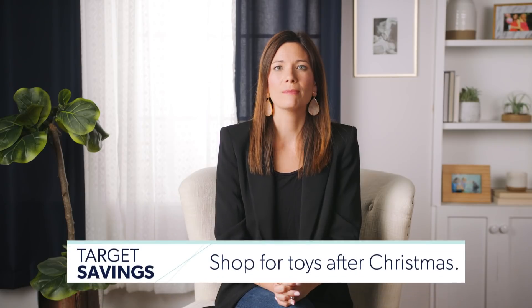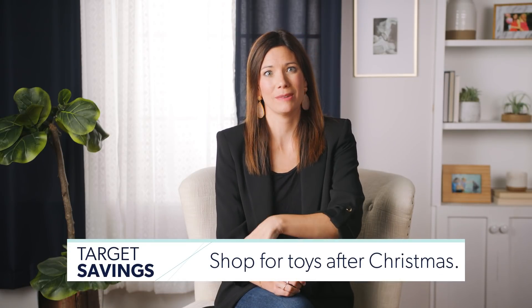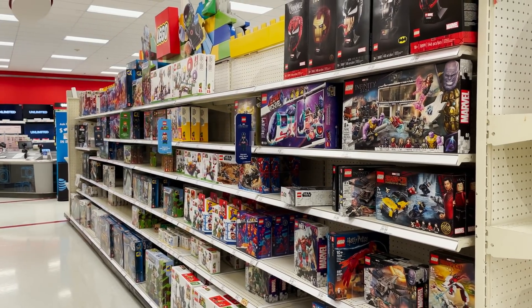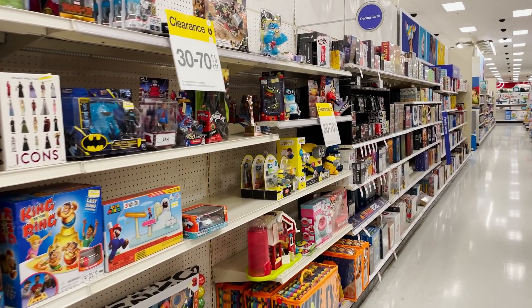Number 13: shop for toys after Christmas. Target does a semi-annual toy sale in January and July. You can strategically think ahead — birthday parties for your kids, Christmas for next year, friends who will have babies. Go buy a bunch of discounted stuff, have it ready, and when you need a present just get it out of your closet. It's brilliant.